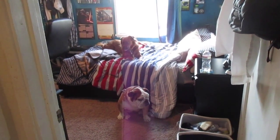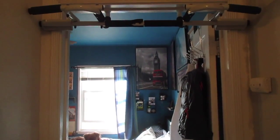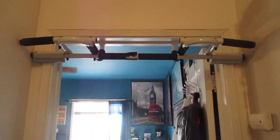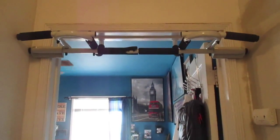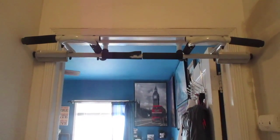Let's start here in the hallway by my door. I wanted to show you guys my pull-up bar, which I try to use every single day — but it doesn't always happen — just to get a little bit of workout in.